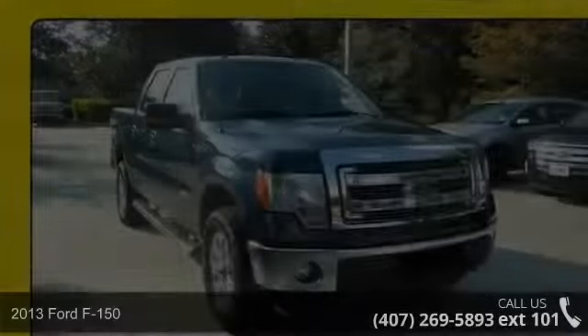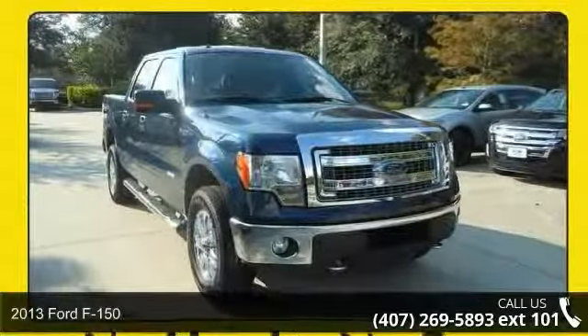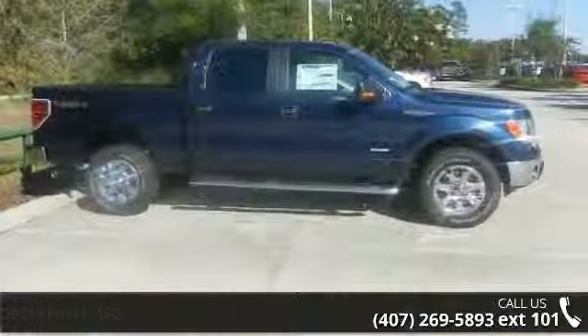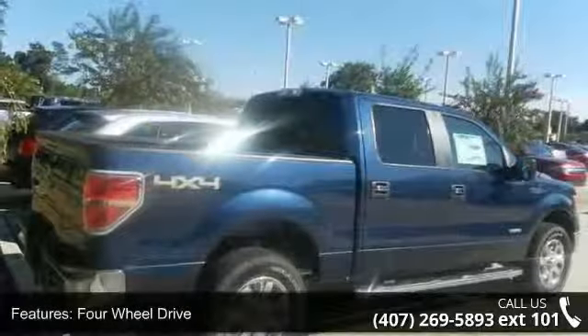Check out this 2013 Ford F-150. This may be the set of wheels you've been looking for. This vehicle comes with a reliable 6-cylinder engine, connected to a smooth shifting automatic transmission.